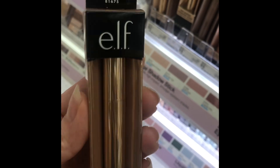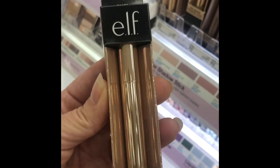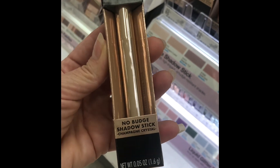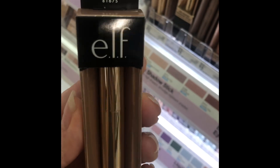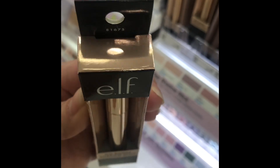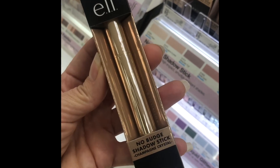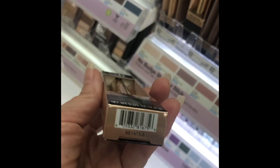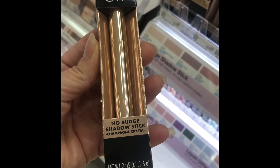This ELF No Budge Eyeshadow Stick in the shade Champagne Crystal — I just couldn't get it to work. I believe it was five dollars. I had to rub really hard to get any kind of payout on my lid. I know this is popular and has gotten wonderful reviews, but for some reason this just didn't work for me. Maybe I'll try another shade, but this one in particular was just a big no.